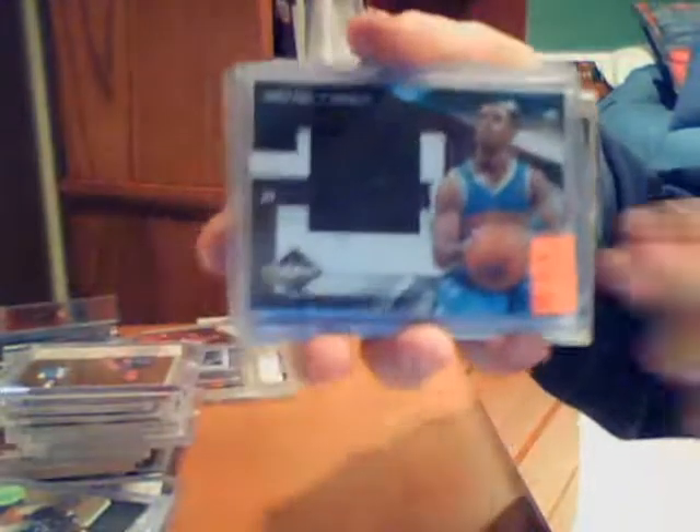A little more higher end. This one's actually not for trade — Kevin Durant letterman autograph — that one's not for trade. But then we got Al Jefferson huge patch, number 23 of 25. Andre Bargnani autograph rookie, 21 of 25. Chris Bosh patch — you'll see that, it's hard to see right now with my camera, sorry about that — sick patch autograph.